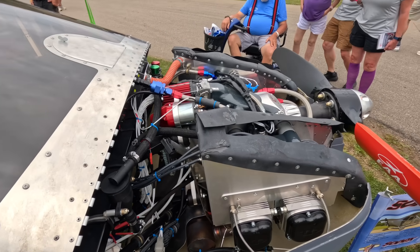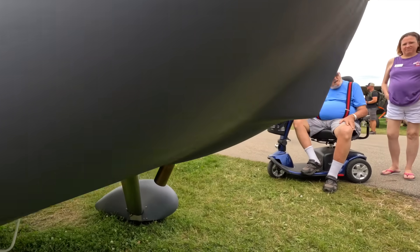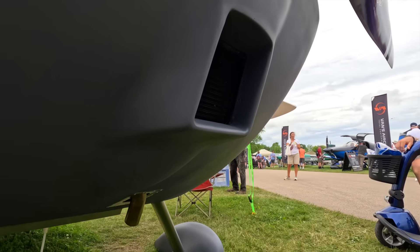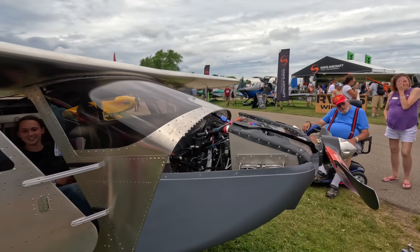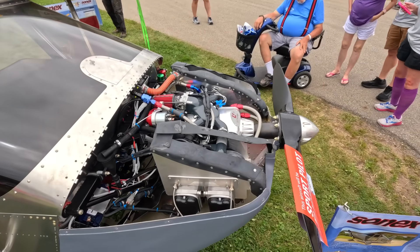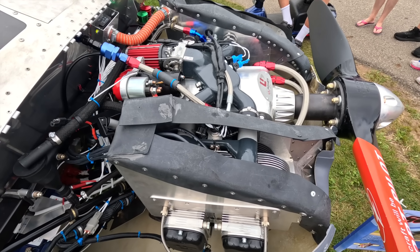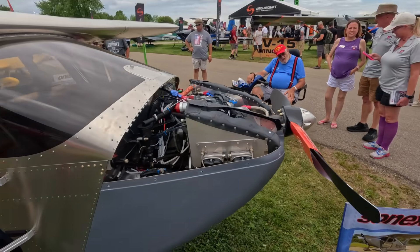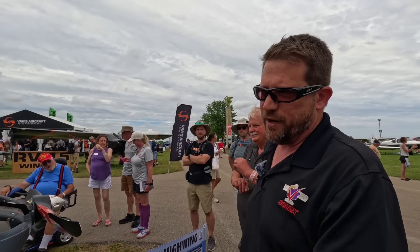You can see we've got the oil cooler scoop on the bottom under the prop, and we'll be making parts for that for customers to do the same installation on their airplane. This is a fuel-injected engine with an ECU controller — dual ECUs in this installation. It's the ASTM-certified version of the installation.